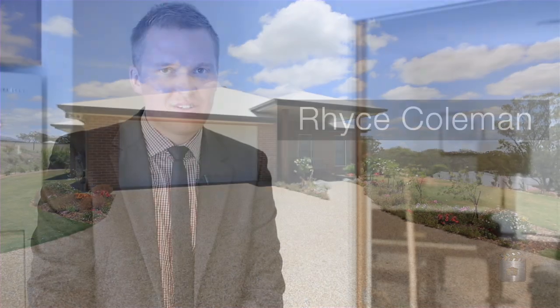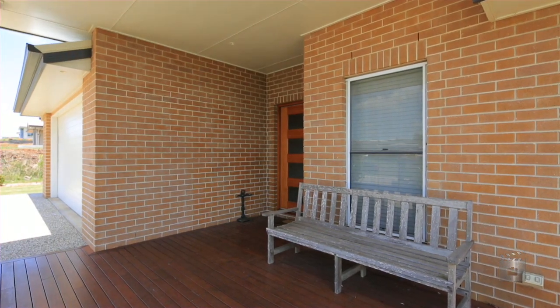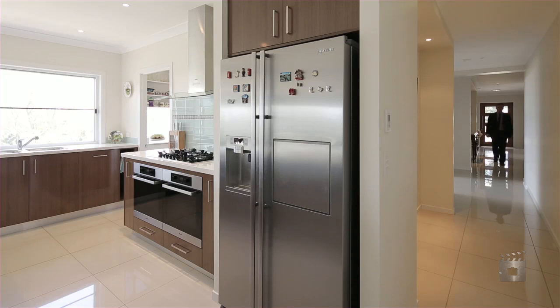I'm Rhys Coleman from Ray White Highfields and welcome to 56 Federation Drive. Entering into this quality Shelton built home you'll find a spectacular hallway.